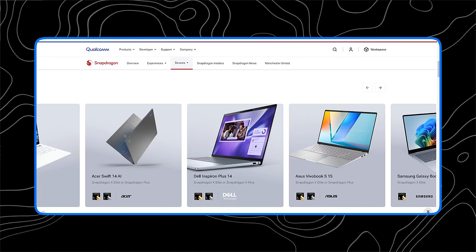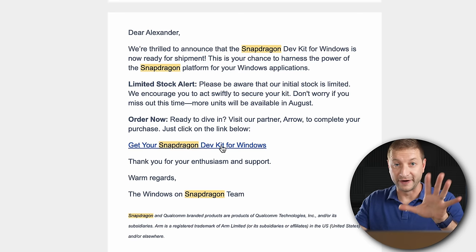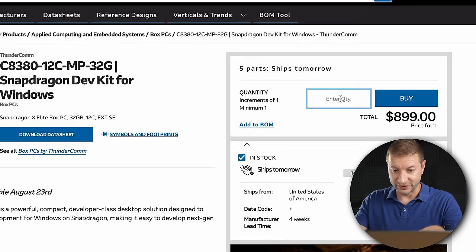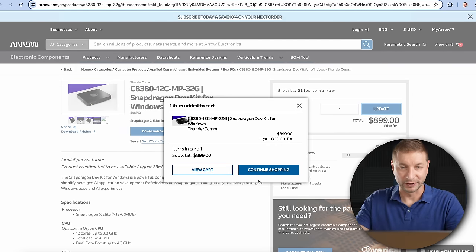As soon as these things were announced, I placed my reservation, only to never hear any updates — even after the X Elite laptops launched. About a month later, I got an email saying the Snapdragon Dev Kit for Windows is now ready for shipment with a limited stock alert. I was on their website clicking the link ready to order within five minutes. I found it for sale, put in quantity one, clicked buy, and it was in my cart — but then I noticed I'd need to create an account on Arrow.